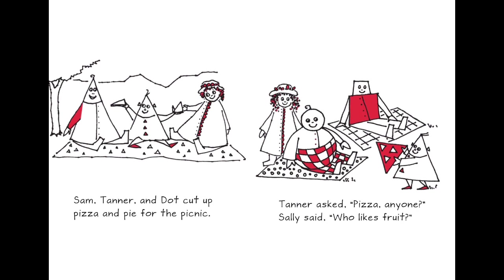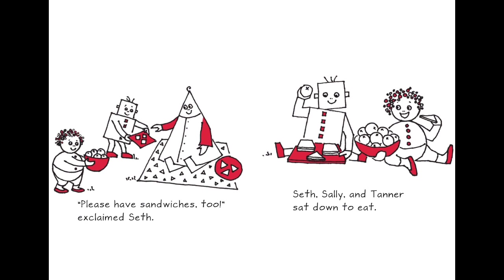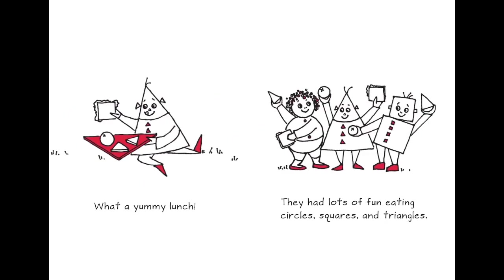Sam, Tanner, and Dot cut up pizza and pie for the picnic — now comes the triangle shape. Tanner asked, 'Pizza anyone?' Shally said, 'Who likes fruit?' 'Please have sandwiches too,' said Seth. Seth, Shally, and Tanner sat down to eat. If you can see here, we have triangle, circle, and square — all three shapes.